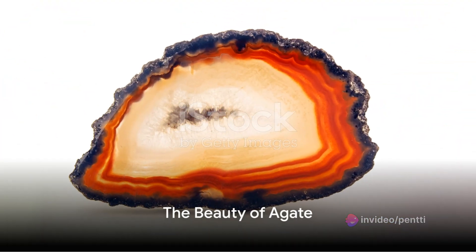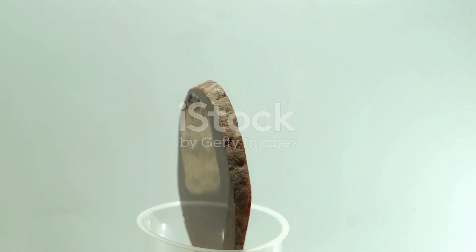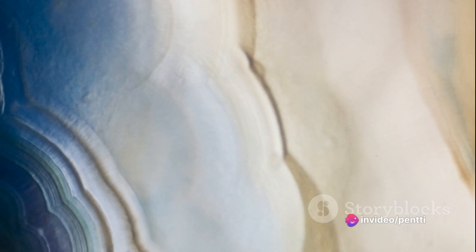Agate, known for its striking bands of color, is essentially a variety of quartz. These bands form as different minerals infiltrate the stone, each adding its own unique color — from fiery reds and oranges courtesy of iron, to soothing blues and greens from copper. Each slice of agate tells a unique story of its geological journey.